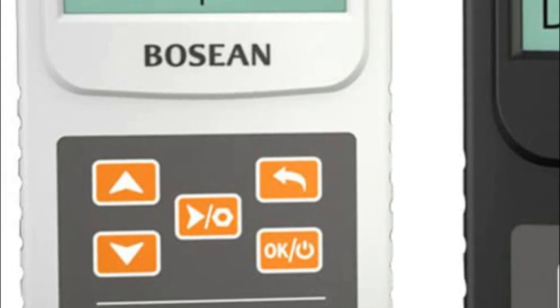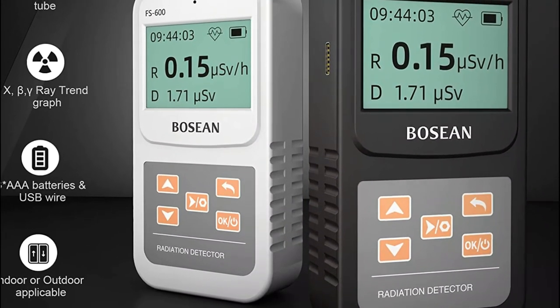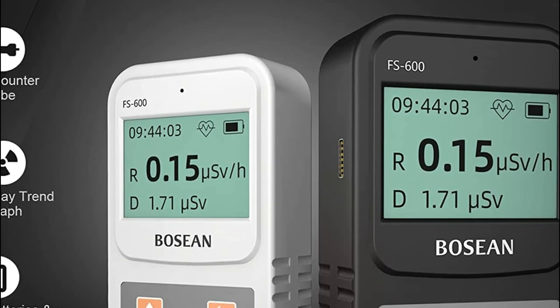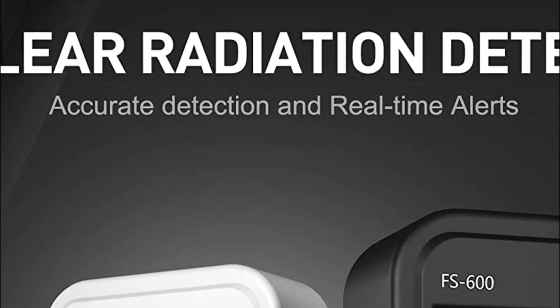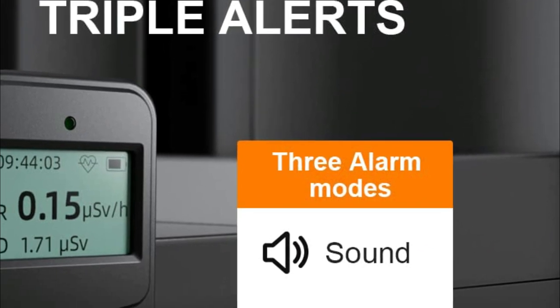This Geiger counter is a professional-grade device with minimal errors, boasting an impressive accuracy rate of 0.01 µSv/h for precise measurements. You have the option to set cumulative and dosage rate alarm values. If radiation levels exceed the predetermined limit, the dosimeter will automatically sound an alarm.